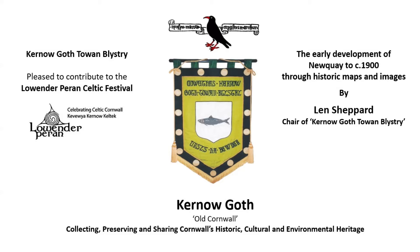Old Cornwall, or Curnow Goth, in Kernewek was formed with the aim to gather the fragments and nothing be lost. Today that could be seen as preserving knowledge of Cornwall's historic, cultural and environmental heritage. Along with the preservation comes, importantly, the sharing of that knowledge.